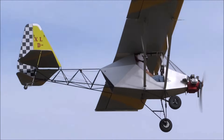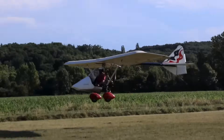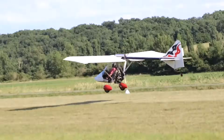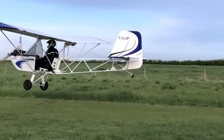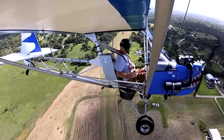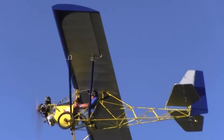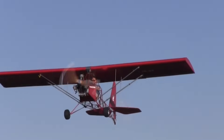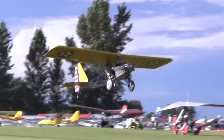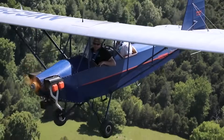A true ultralight aircraft is all about freedom in the sky, built to be light, compact, and often flown solo for pure enjoyment. These little flyers are loved for being affordable, simple to operate, and in many cases not even requiring a pilot's license. In this video, we'll explore some of the most exciting minimalist and experimental ultralight aircraft that bring adventure within your reach.